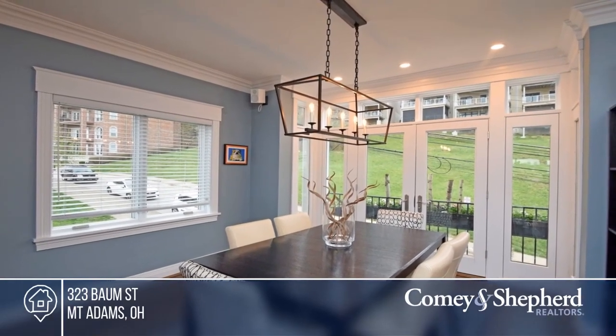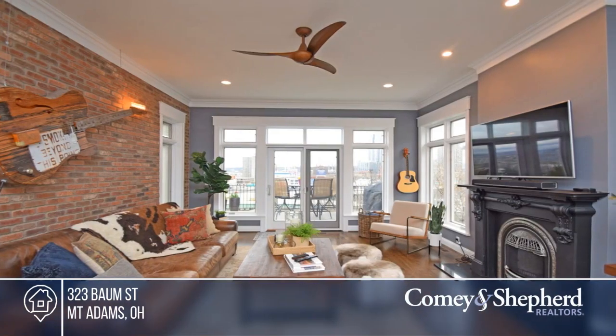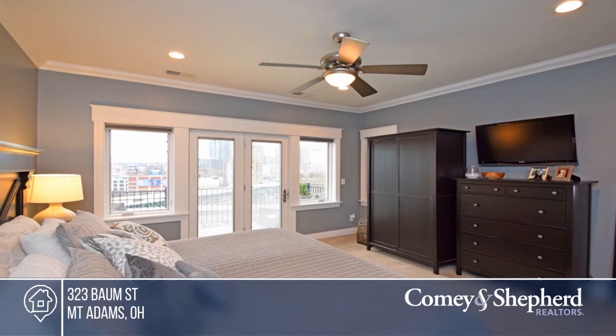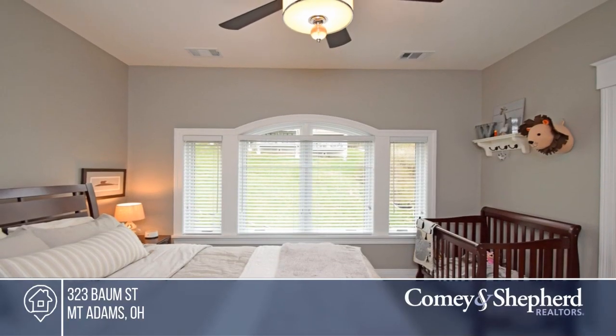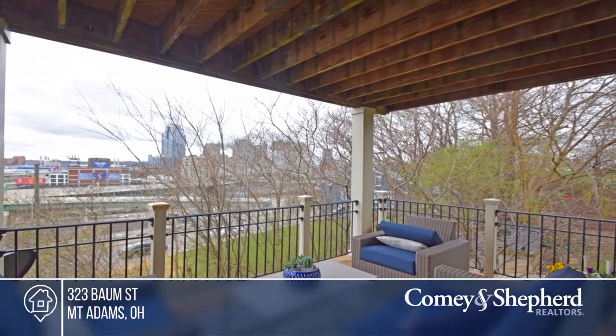Enjoy the best views and location in Mt. Adams. This three-bedroom home is located next to a park and offers incredible city views from balconies on each level. The home also offers an office with a murphy bed, a walk-out patio, and hardwood floors. All this just minutes to downtown. Autumn can tell you more. Call today.